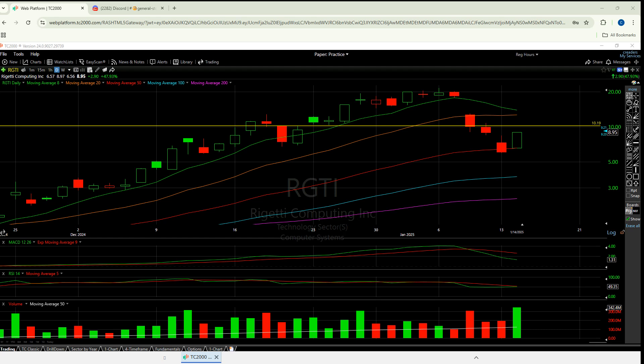Welcome to another episode from The Chart Reader. I'm going to chapter all of these together because I think it's all the same thoughts across these. I'll probably cover at least the big four: we'll look at Rigotti, IonQ, QUBT, and QBTS, and then if I don't run too long, maybe I'll add another three or four.